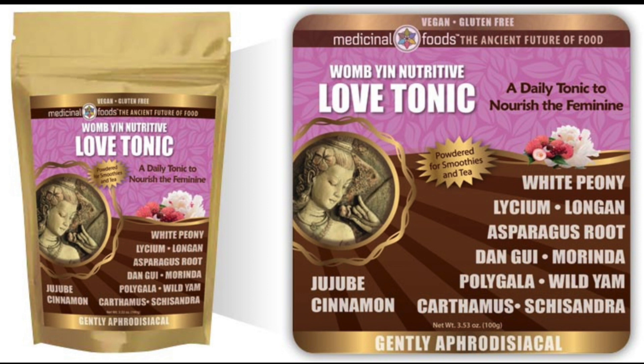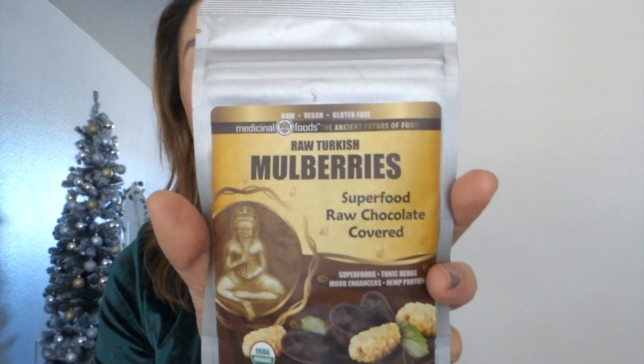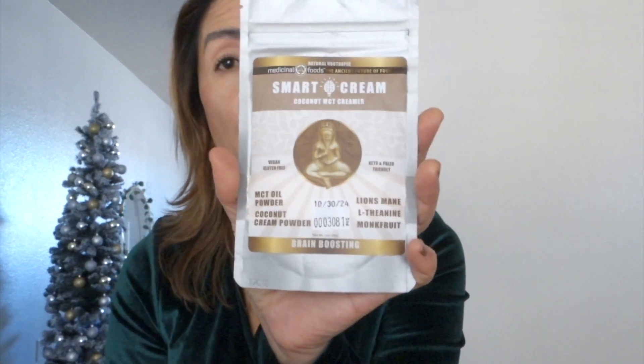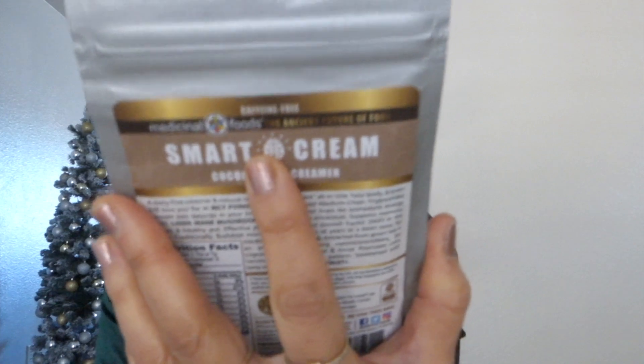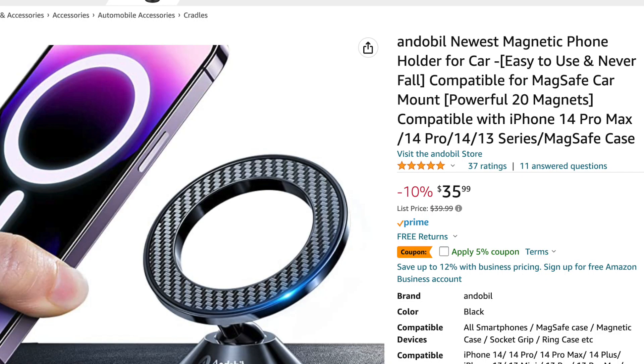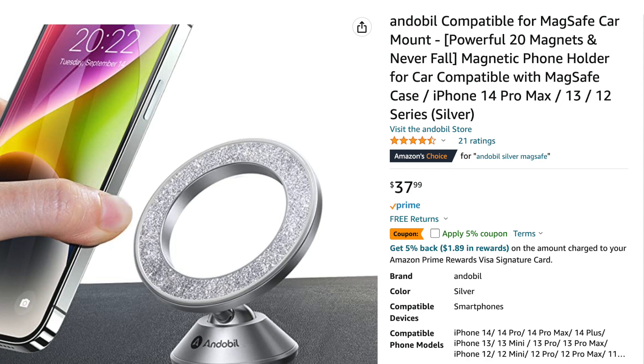The lab tonic is a daily tonic to nourish the feminine, containing white peony, longan, asparagus fruit, and moringa. They also have superfood snacks — this is a chocolate-covered mulberry and a creamer substitute containing coconut cream powder, lion's mane, and monk fruit. Finally, I have this magnetic cell phone mount, which comes in black and metallic silver. These products were also featured in my last video — I'll have that video linked down below for more details.